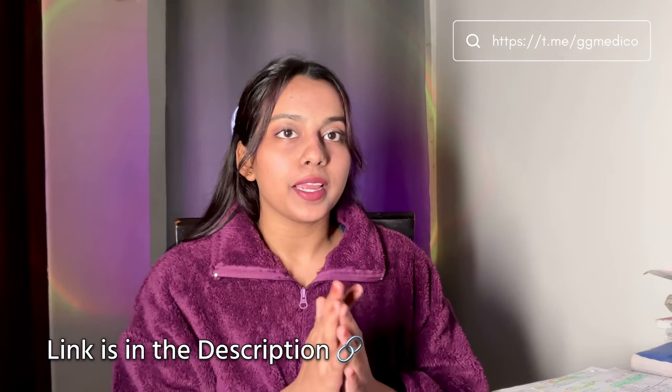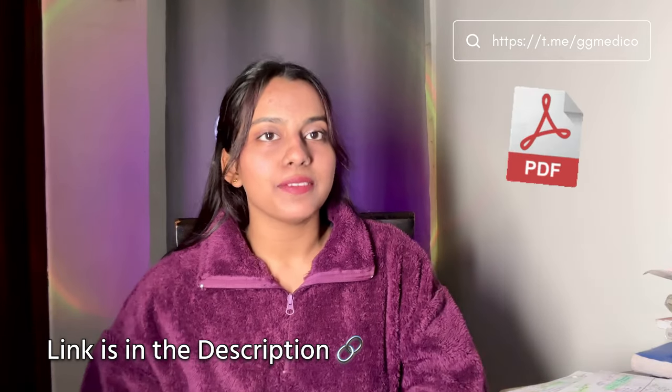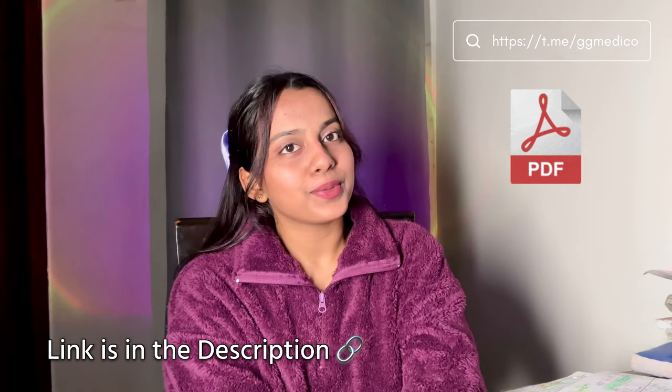As you know, I have a Telegram channel - I will upload these short notes PDF on my Telegram channel. I have uploaded a lot of things there. I forgot a lot of organic, so it is all a learning process. But as long as I am studying, everything is good.